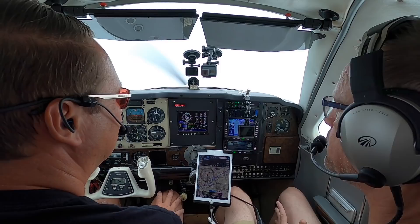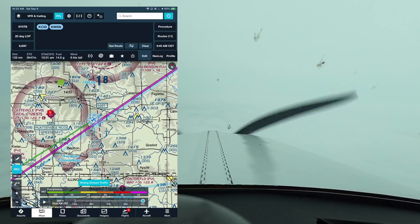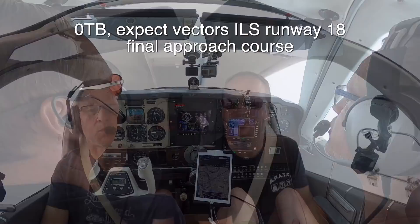Chicago Center: Bonanza 7 Zulu Tango Bravo, contact Madison Approach 135.45. Madison Approach, good morning, Bonanza 7 Zulu Tango Bravo, level 9000, information Juliet. Bonanza 7 Zulu Tango Bravo, Madison Approach — which approach would you like? Thinking runway 18 or 21 — if it's a toss, ILS 18 will be great. Expect vectors for the ILS. Roger.